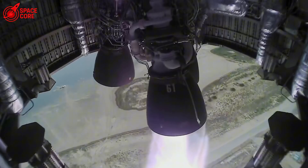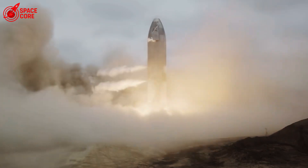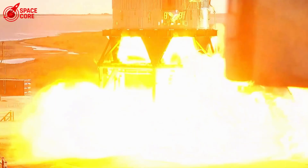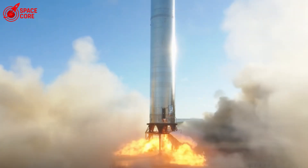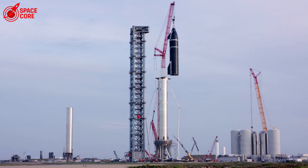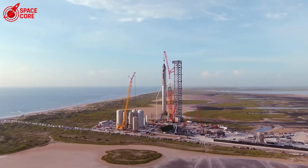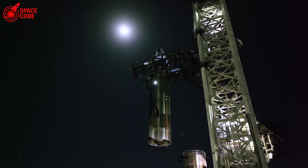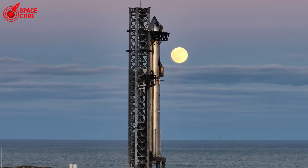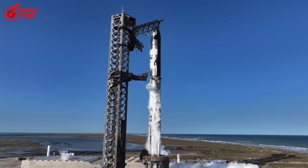Every rocket company faces failures — that's the nature of pushing boundaries. But this failure is different. This wasn't about pushing boundaries; this was about getting the basics right, making sure the right part goes in the right place. If SpaceX can't trust their own installation procedures, how can they trust anything else? How can they guarantee life support systems will work on Mars? How can they promise heat shields will protect returning astronauts? One wrong part just revealed how fragile our entire space program really is.